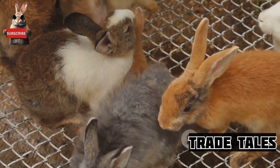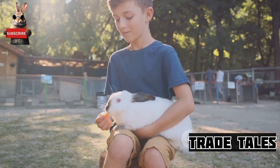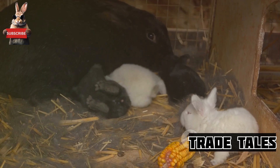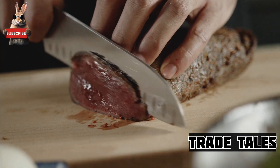It's about providing a sustainable and nutritious source of protein that's gaining popularity around the globe. You might be wondering how a rabbit goes from the hutch to your dinner plate? Let's embark on this journey, starting with the breeding phase.